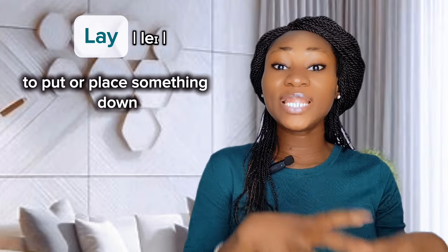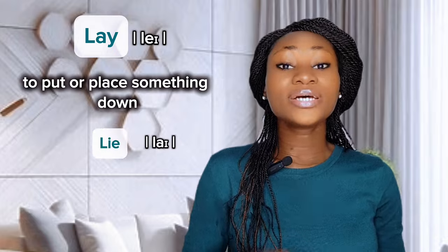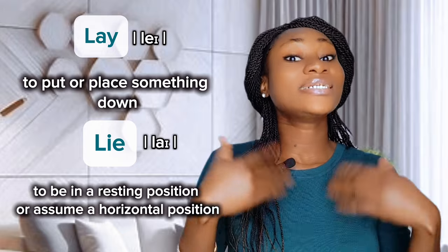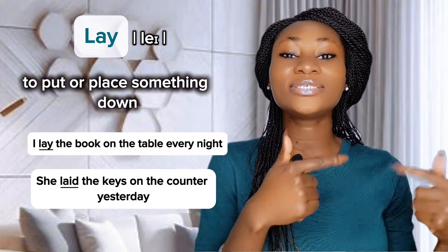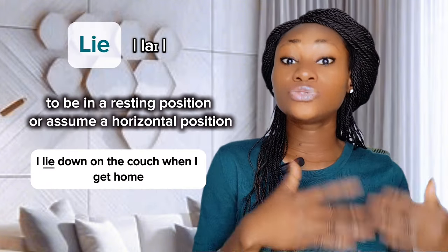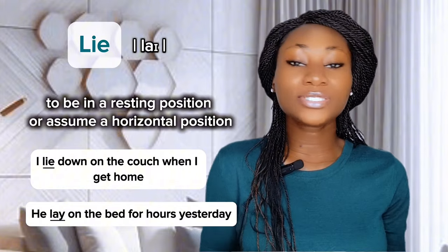What is the difference between lay and lie? Lay means to put or place something down — something that is being laid down — and it requires a direct object. Whereas lie means to be in a resting or horizontal position and does not require a direct object. Examples with direct objects: 'I laid the book on the table every night.' 'She laid the keys on the counter yesterday.' Notice how the book and keys are the direct objects. Examples without direct objects: 'I lie down on the couch when I get home.' 'He lay on the bed for hours yesterday.'